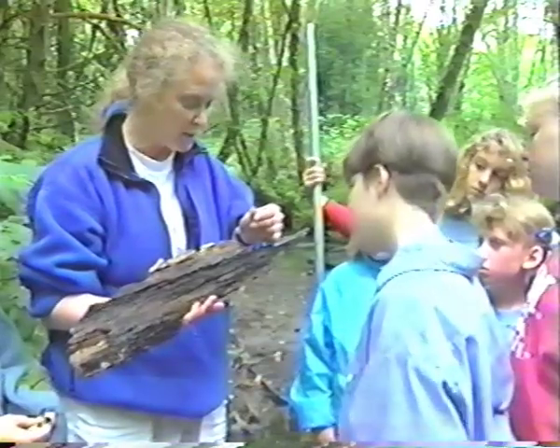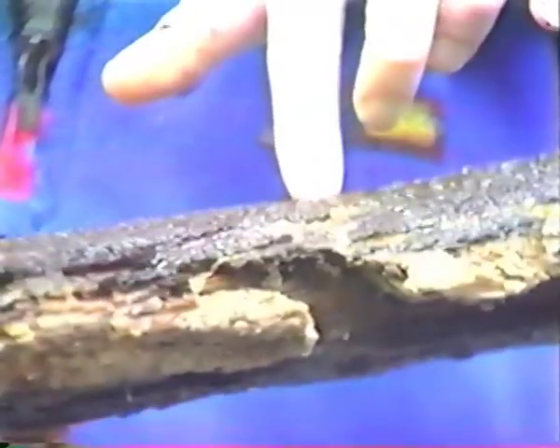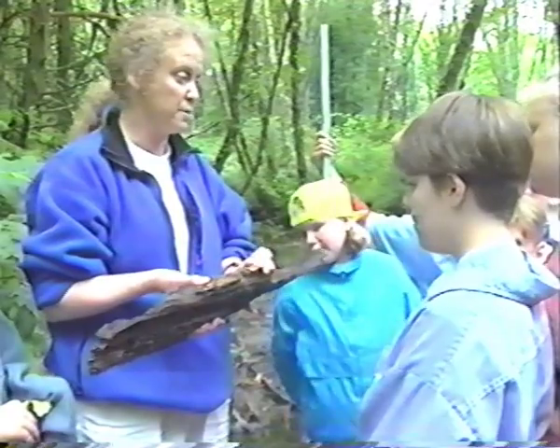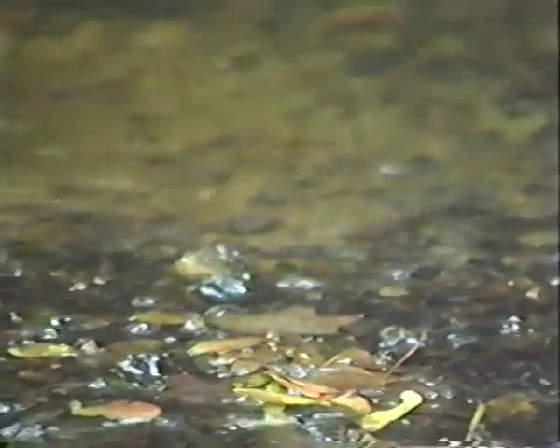Insects play a big role in stream systems — they eat the smaller things and are in turn eaten by the bigger things. If you don't have a lot of aquatic organisms like aquatic insects, you don't have a good fish population or bird population. One very special place where aquatic organisms like to live is riffles — a shallow area with fast-moving water and lots of rocks or cobbles that break the surface. Insects love that area because the water is very cold, fast-moving, and has lots of oxygen.